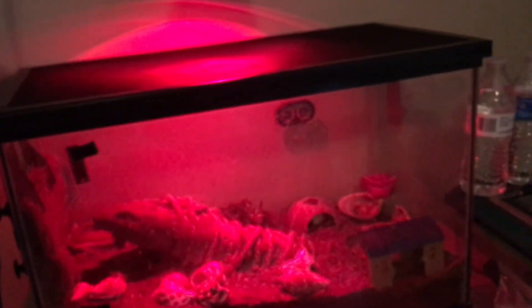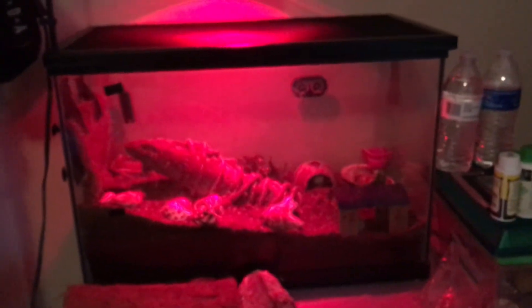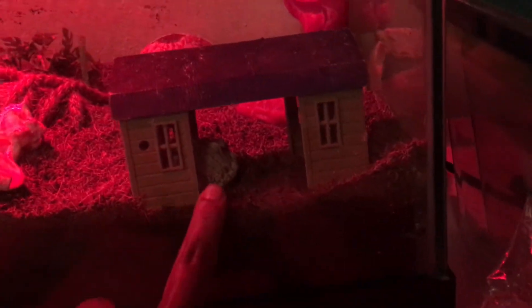The bigger the tank, the more hermit crabs you can have. I don't recommend having like 20 in a 10-gallon. Three is perfectly fine. I have two hiding holes as you can see — Penelope is in the coconut right now. This is Hawk — he's my biggest one.